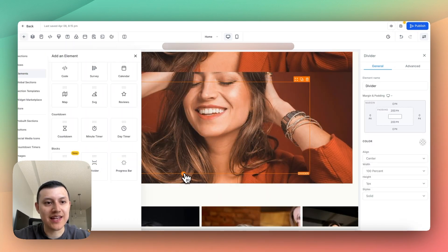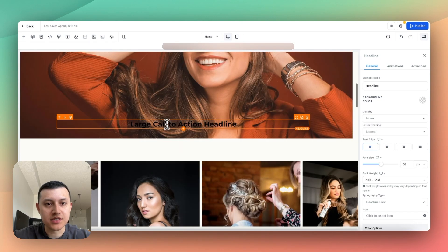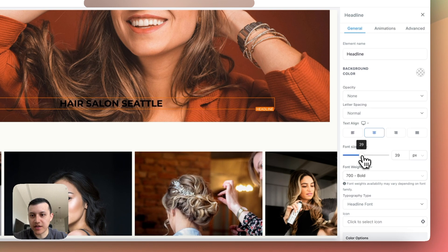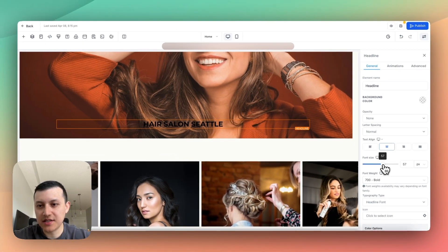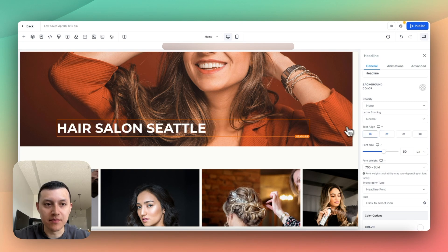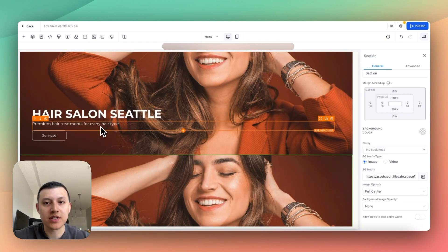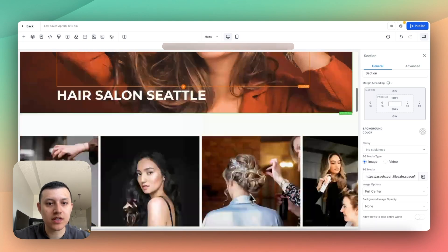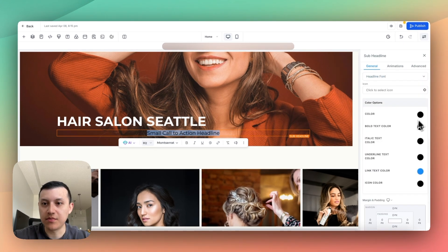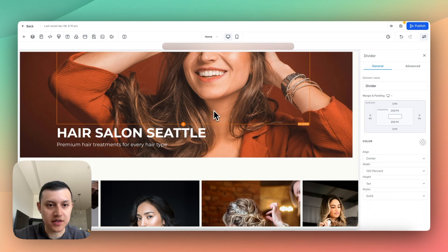The next thing I'm going to do is add a headline. I'll add the text — something like this — but it's too small, so I'll make it bigger, maybe 60. Then I'll change the color and do left alignment because we want this on the left side of the photo. Next I'll add a sub-headline — same as text. I'll click here, add the sub-headline text, make it white as well, and align it to the left.